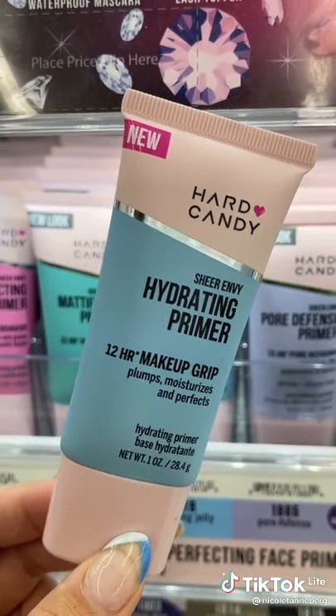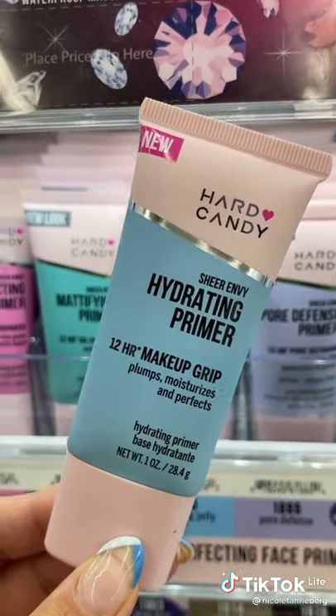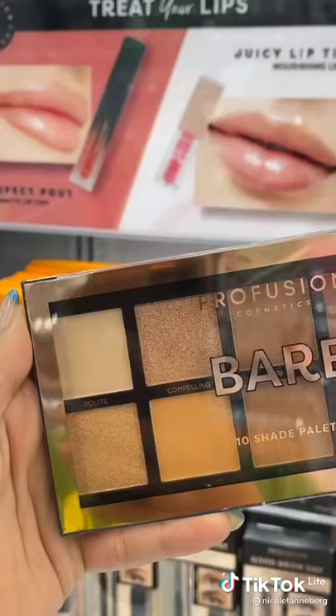Hard Candy's Hydrating Primer is a dupe for the Milk Makeup Hydra Grip Primer, and this one is only $8.